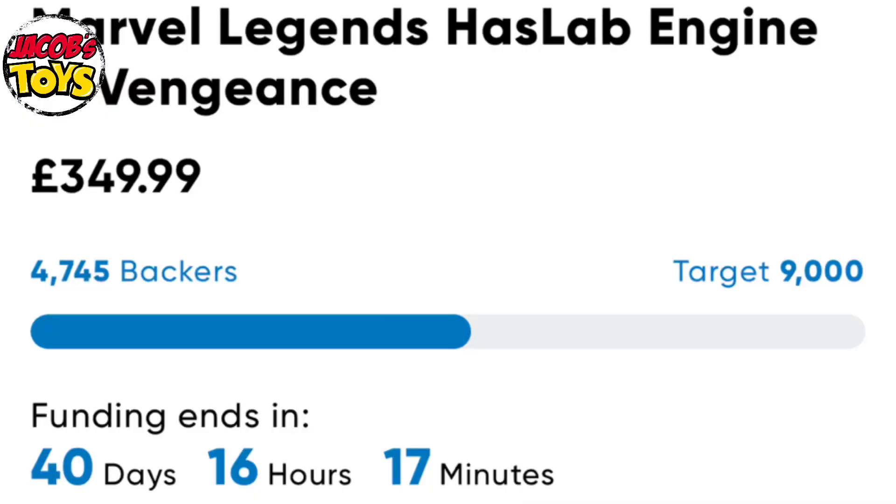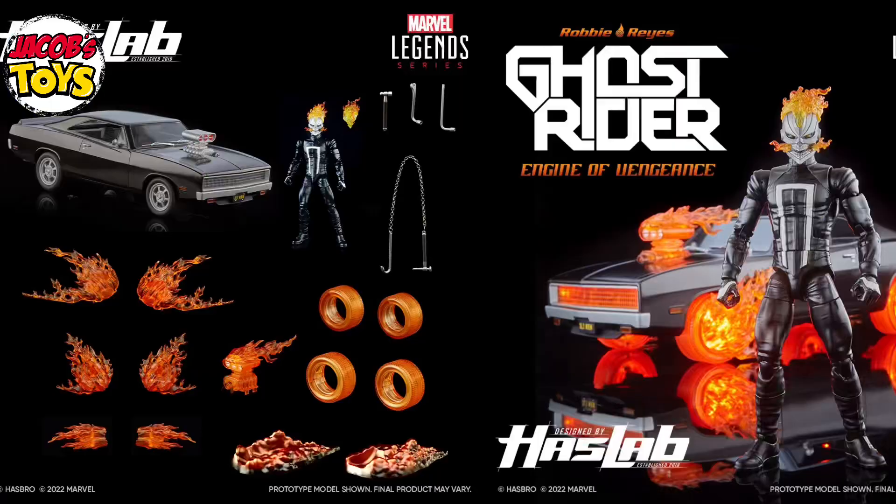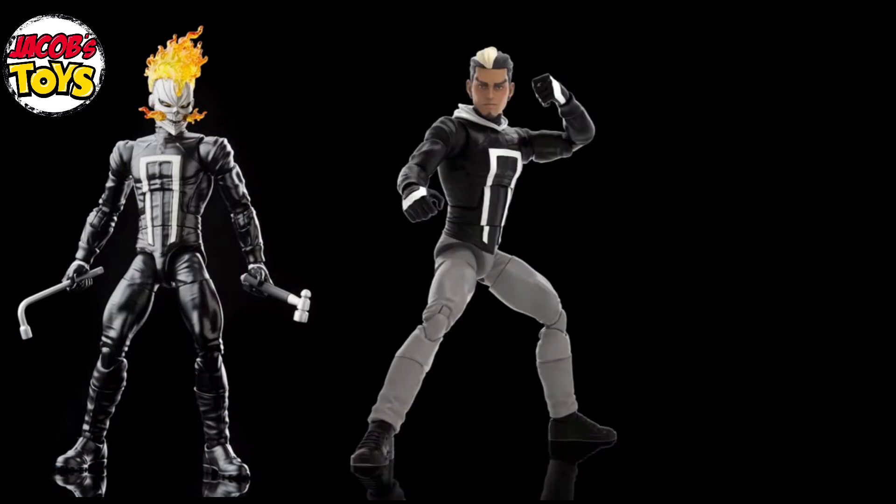The HasLab project is £350/$350 plus tax. It's a crowdfunding project so it will only go into production if they reach the minimum backers of 9,000. Currently they're sitting just under 5,000 with about 40 odd days to go. For your money you get the car — the Hell Charger or the Engine of Vengeance as they're calling it. It lights up, the wheels change, and there are various accessories. You also get the Ghost Rider figure. If they reach 9,000 backers within the first week you also get a 6-inch powered-down Robbie Reyes. They've just announced the first tier at 12,000 backers which is Mephisto. So the total offering so far will be the car, two 6-inch figures of Robbie Reyes and the Ghost Rider, and a 7-inch figure of Mephisto — all of which are pinless.